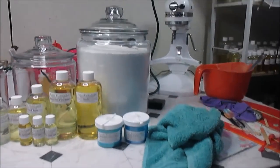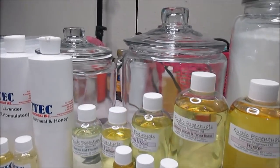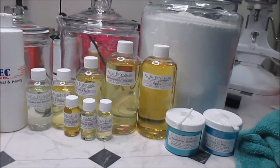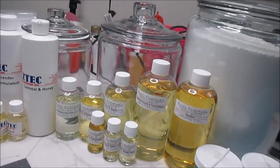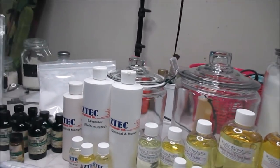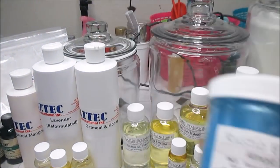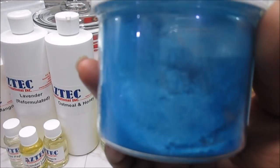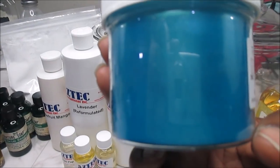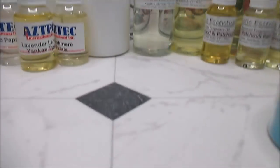Now let's talk about the fun stuff. I ordered from Rustic Esentials, Aztec, Nature's Garden, Nurture Soap, and TKB Trading. From Rustic I have a restock of my Almost Ice mica — I was actually out — and then I got this Aquamarine Dream because it is gorgeous, y'all.